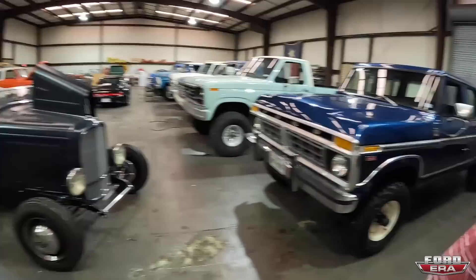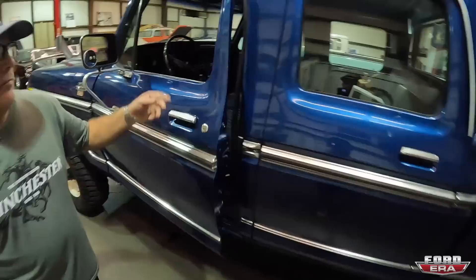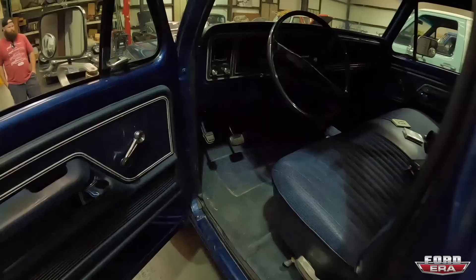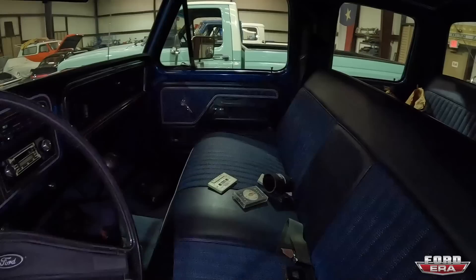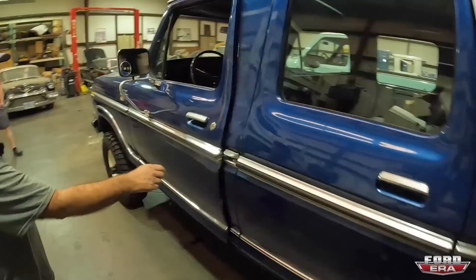This is a 77 crew cab. I bought this maybe 15, 18 years ago. It's pretty much all original, it's one repaint. I believe it to be 85,000, 87,000 original miles. She is absolutely beautiful. I love the blue interior — like everything on this. Dent sides really have the best crew cab interior because you could actually option them.